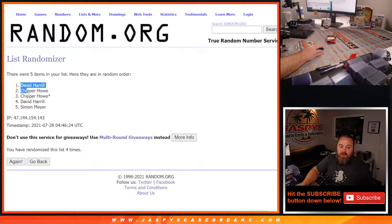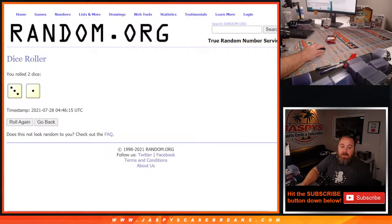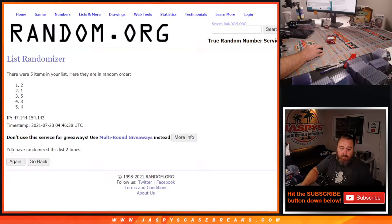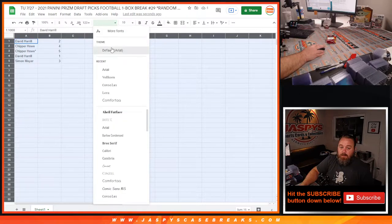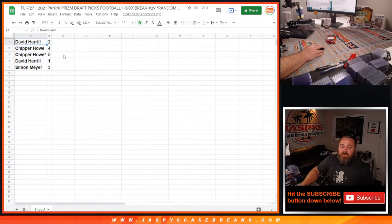Fourth and final time from David Harrell down to Simon Meyer. And four times on the numbers — fourth and final time from two down to three. So four times on the numbers, four times on the names, four times on the dice. Results: David Harrell two, Chipper Howe four and five, David Harrell one, Simon Meyer three.